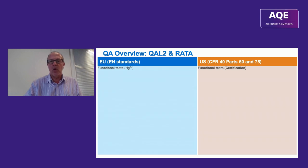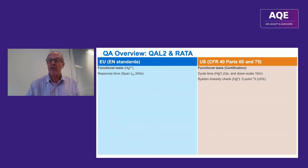Comparing functional tests between EU and US: the response time test requires the instrument to reach 90% of the expected concentration within 240 seconds. In the US there's a cycle time test at two concentrations — low and high — using elemental mercury, with a 15-minute requirement. In the US a linearity check uses elemental mercury at three concentration levels with three repeats, acceptance criterion within 5% for all points. In Europe, the linearity check uses mercury chloride, and there's also an integrity check in the US using mercury chloride.